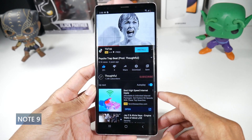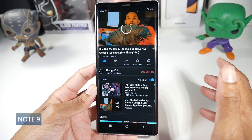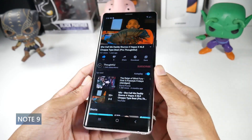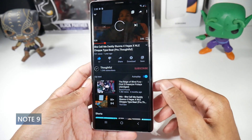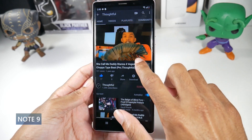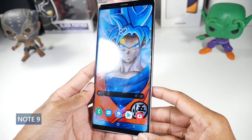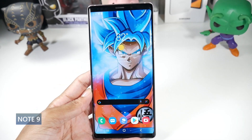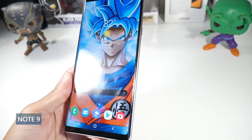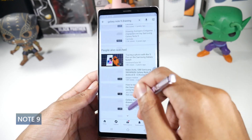Performance-wise, the Note 9 is just like the S9+ — still very speedy for navigation, web browsing, social media, and gaming. It can't max games out, but it plays at pretty good settings and its Geekbench scores can still outdo some mid-range phones. It has stereo speakers with very good bass, a headphone jack, the built-in Bluetooth stylus, NFC, an iris scanner, a physical fingerprint scanner on the back, and Samsung DeX desktop support.